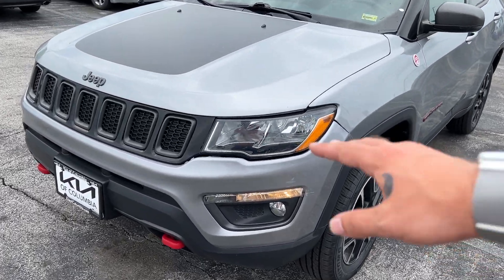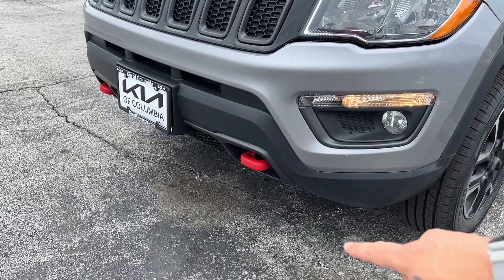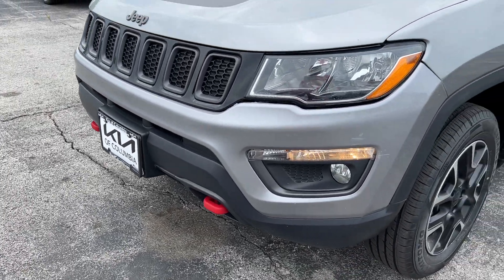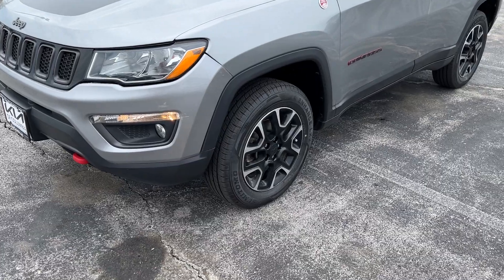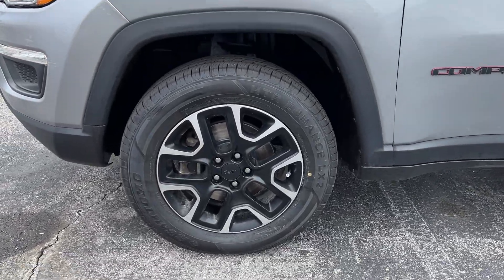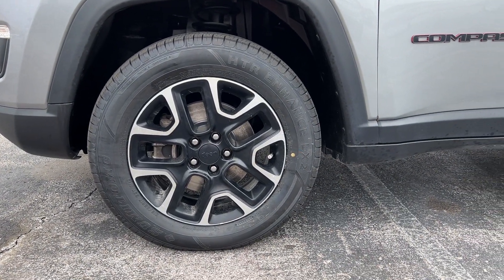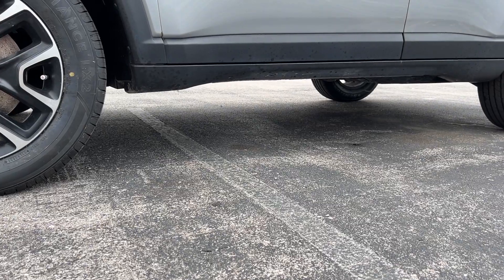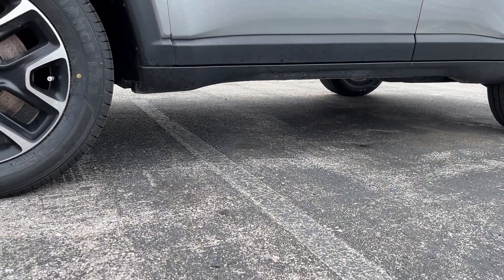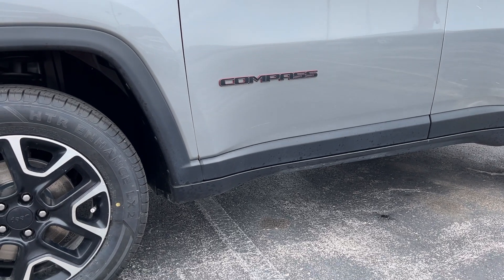Up front we've got some nice large halogen headlights with daytime running lights and fog lights. There are also front red receiver hooks just in case you get stuck out there on the trails. Moving along to the right, we've got a 17-inch wheel set with all-season mud and snow rated tires, and check out that nice ride height on this vehicle. The Compass badging is in black with a nice red outline.